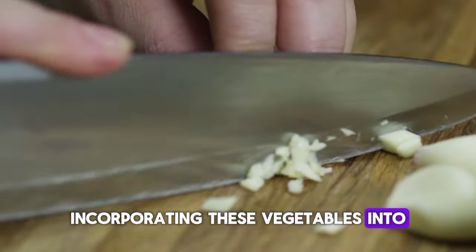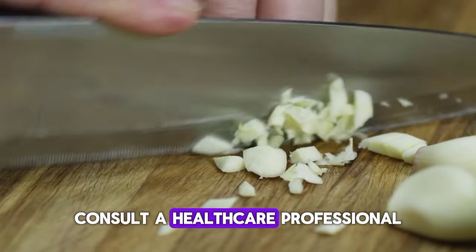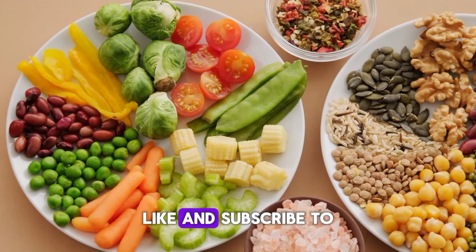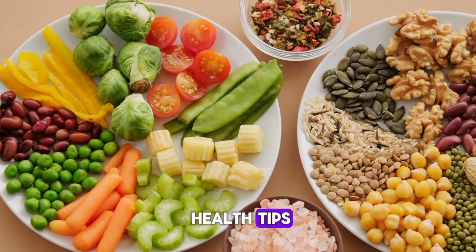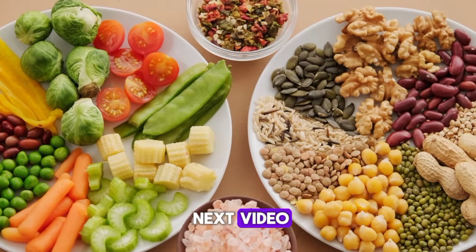Incorporating these vegetables into your diet can support prostate health, but always consult a healthcare professional for proper diagnosis and treatment. Like and subscribe to our channel for more health tips. Thanks for watching and stay tuned for our next video.